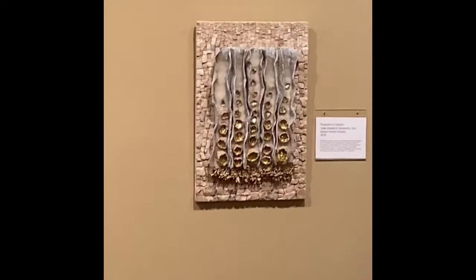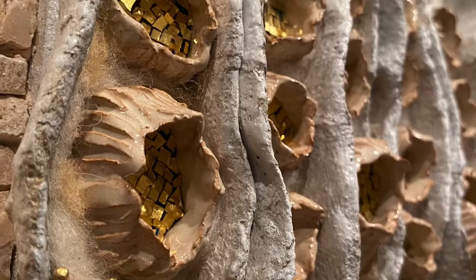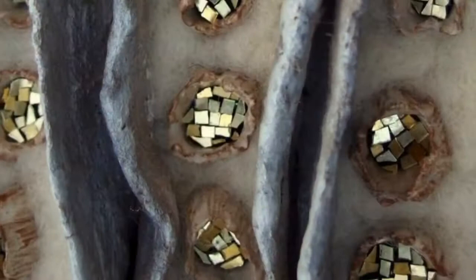Each of the materials chosen has a relationship to the others, and the shoots are framed in marble that begins with larger pieces at the bottom which transition to smaller pieces at the top. It's the same with the pods themselves, starting large and dissipating as they rise to the top of the mosaic.